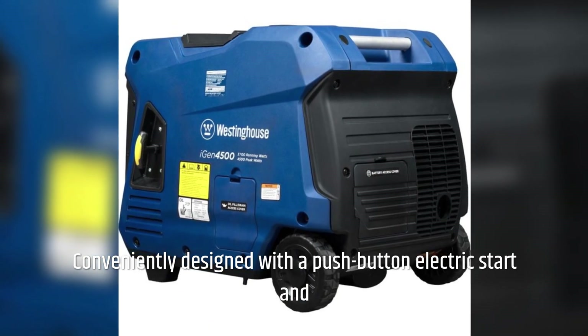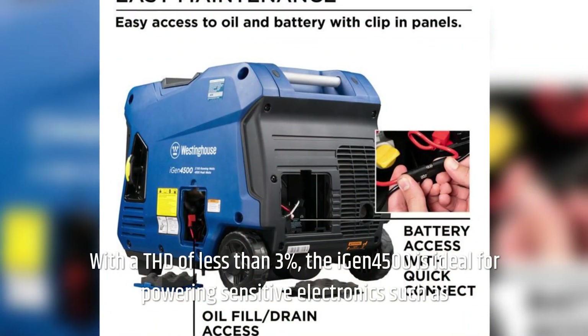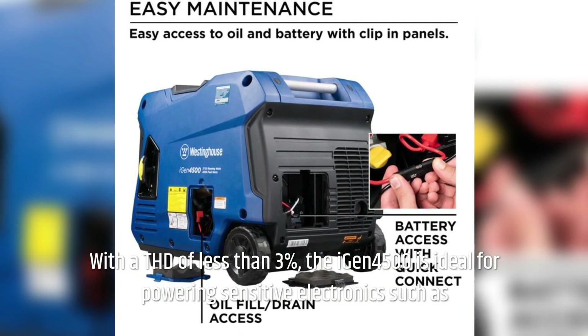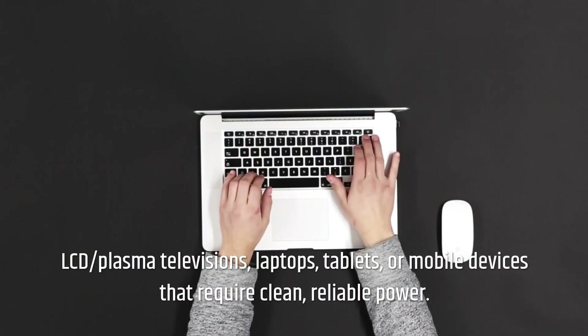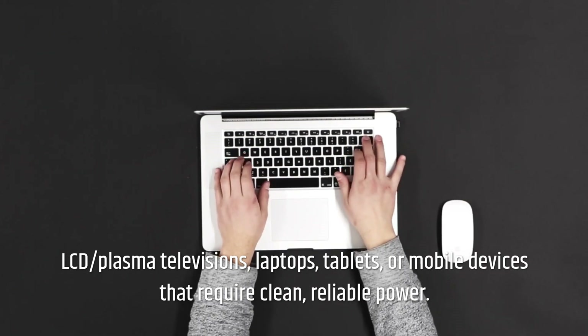Conveniently designed with a push-button electric start and a wireless remote start for simple ignition. With a THD of less than 3%, the iGen 4500 is ideal for powering sensitive electronics such as LCD and plasma televisions, laptops, tablets, or mobile devices that require clean, reliable power.